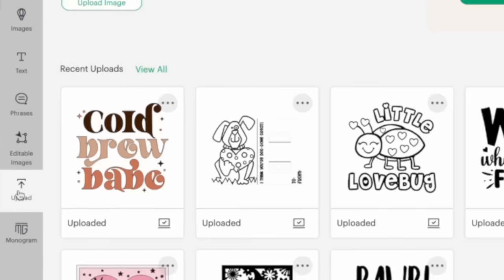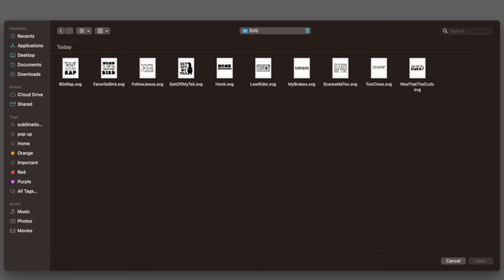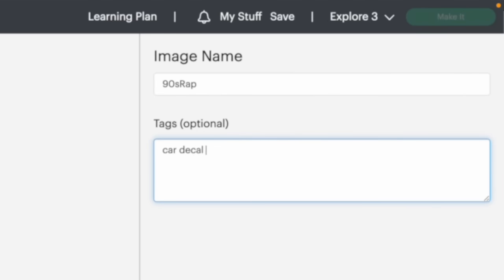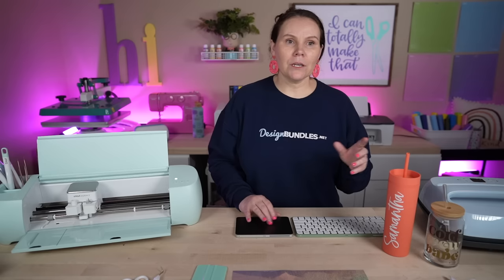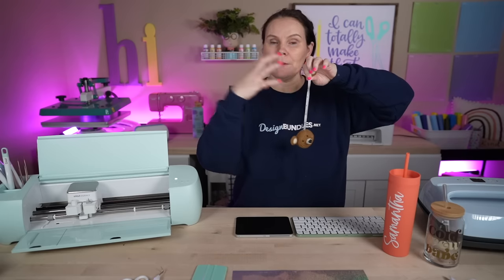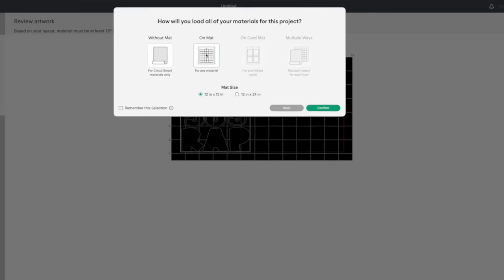Back in Cricut Design Space, just like before: Upload, Upload an Image, Browse, find the folder, look for the SVG, find the one for today and hit Open. I can tag this with 'car decals' or 'funny car decals' for easy searching. Hit Upload, add to canvas. This one is already sized nicely at about 4.9 — basically a 5 to 5.5 inch design, which is actually really good for readability. It's one file, super easy and friendly. Hit Make It, confirm on the mat, then Continue.